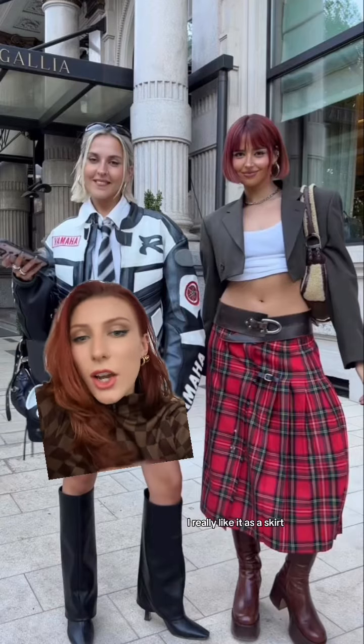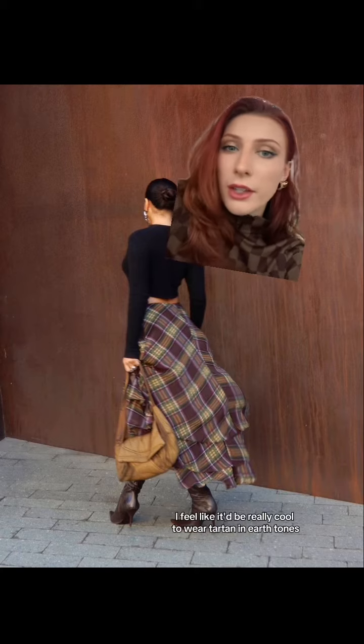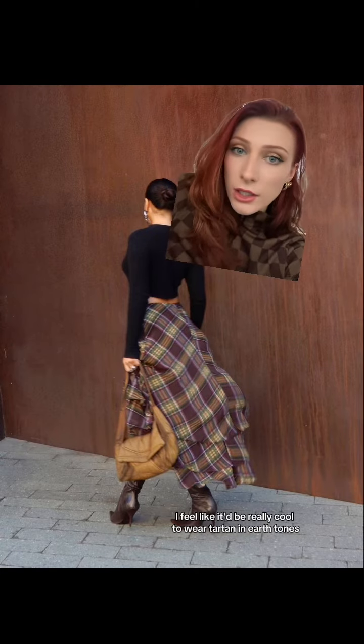I really like it as a skirt — you can add a big belt and make it not so in your face. But for this autumn winter, I feel like it would be really cool to wear tartan in earth tones, and I'm loving how you really don't have to be so over the top with it.